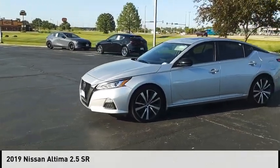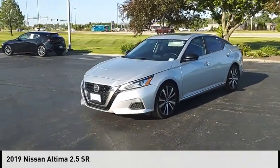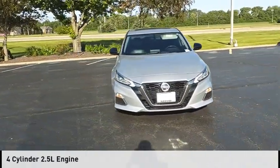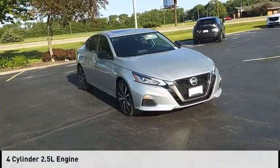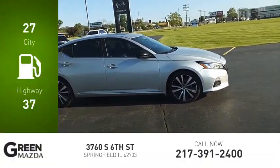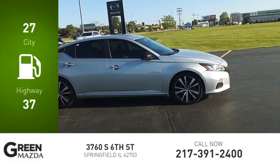You are going to love the 2019 Altima. This vehicle is powered by a front-wheel drive four-cylinder 2.5 liter engine and comes with a continuously variable transmission. Great fuel efficiency saves you money by requiring fewer trips to the gas station.